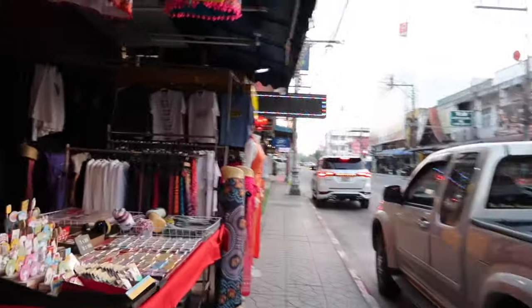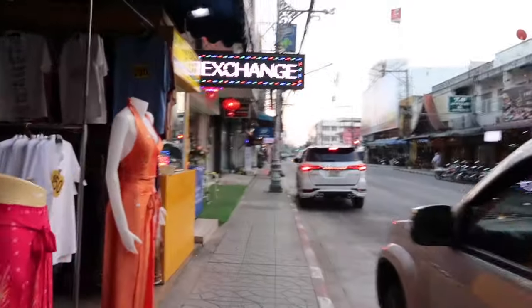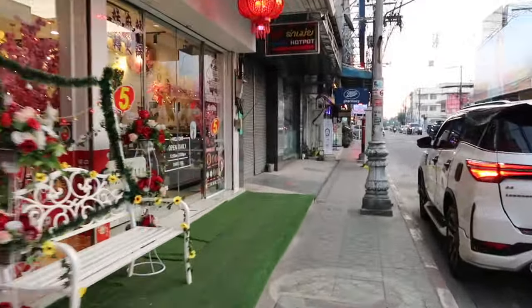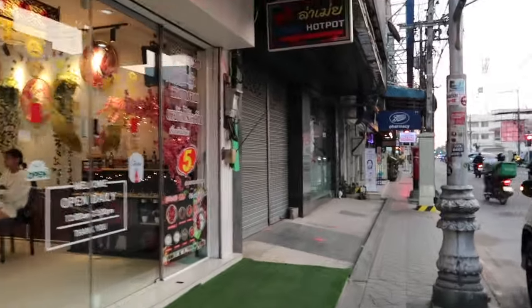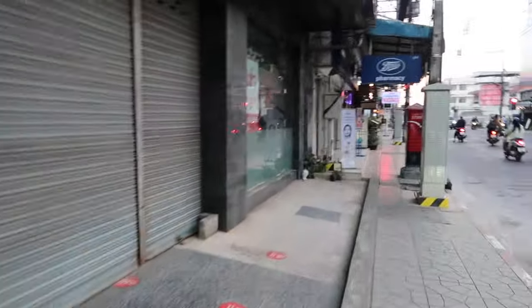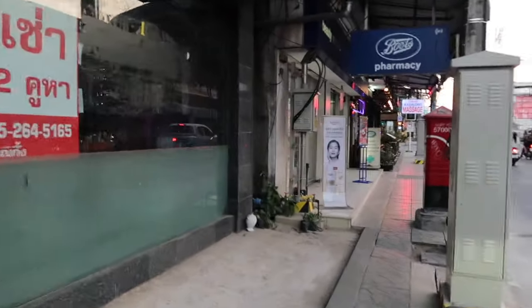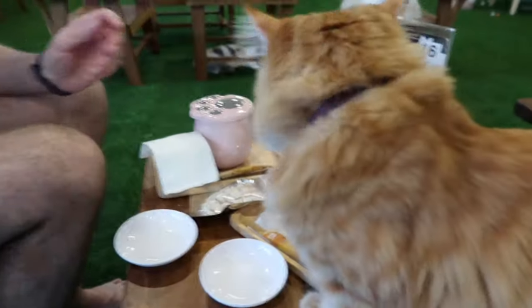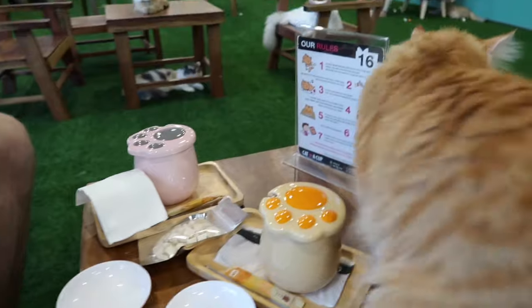It is 20 past 5 and we're heading out. We might go to the cat café or get a drink somewhere and then get some food. We're heading to the cat café but we're going to pop into Boots first to try and get some sleeping spray because neither of us are sleeping that well. After that we'll go to the cat café, then grab dinner, then pack up and get ready for our flight tomorrow.